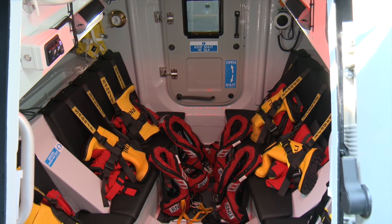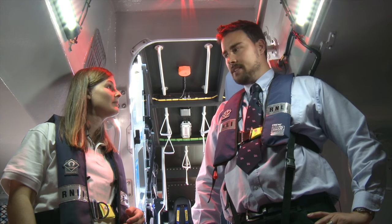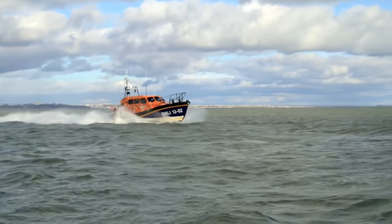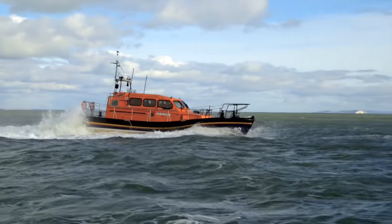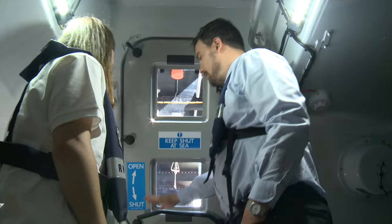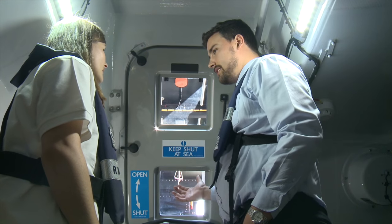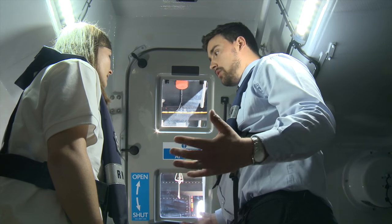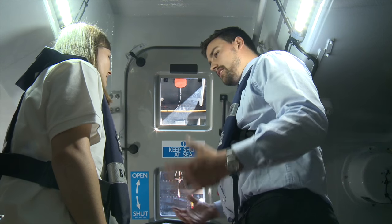Down below is the survivor space — not for crew but for rescued people — with six seats where survivors can be strapped in for the passage home. It also stores much of the electrical equipment. All spaces are protected by fully watertight, dogged-down doors to maintain watertight integrity, sealing off every space to prevent water ingress in the event of an accident or grounding.